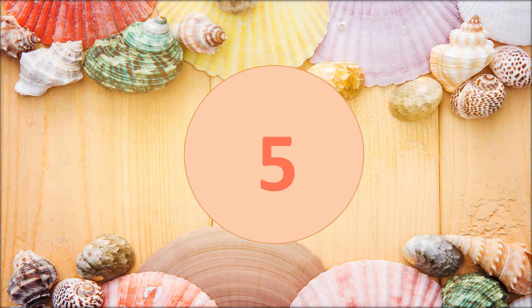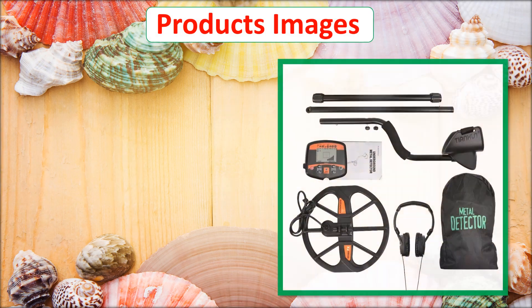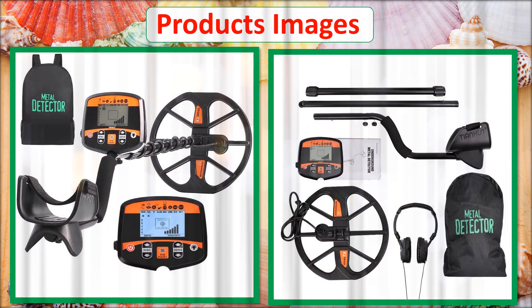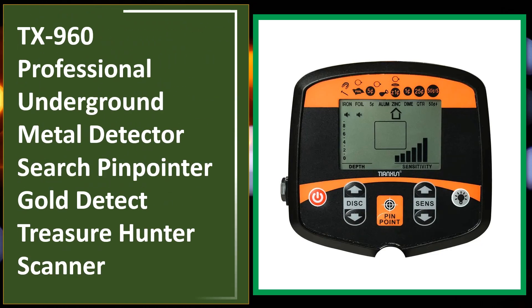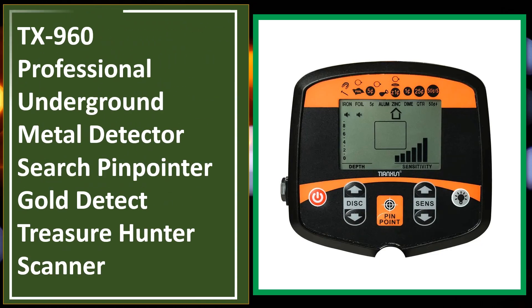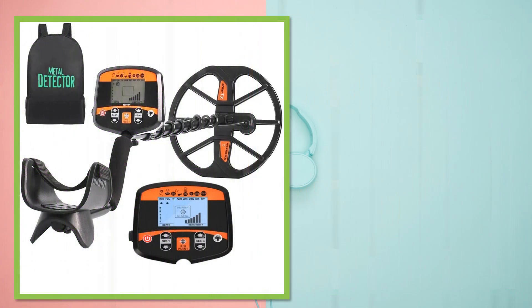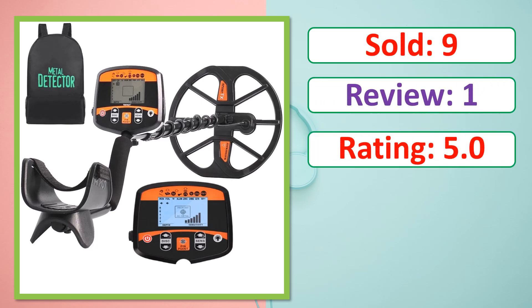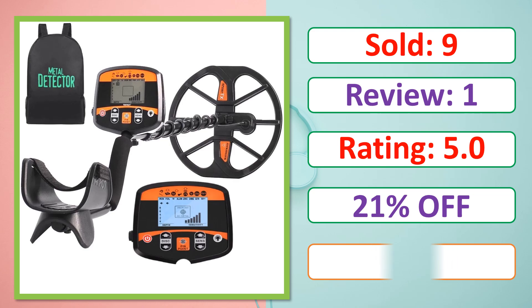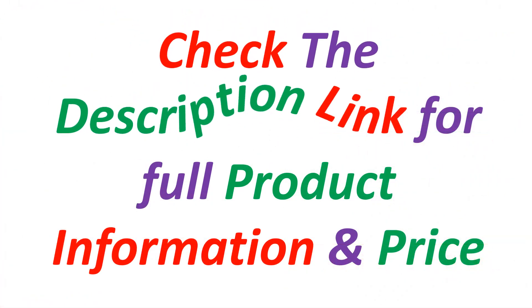At number 5. Product images. This is a best quality product. Sold. Review. Rating. Percent off. Available in stock. Check the description link for full product information and price.